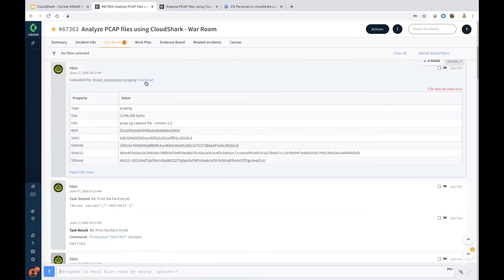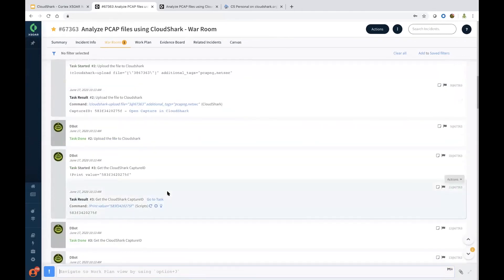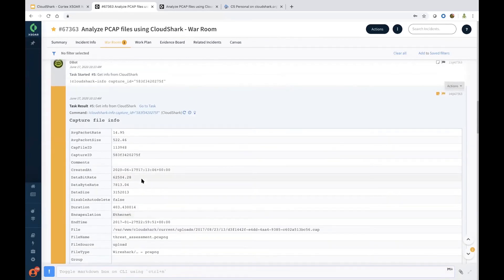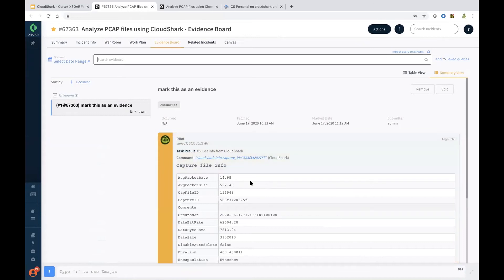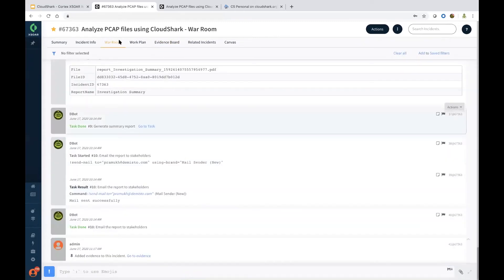We also got the PCAP-NG file attached here and all the output of the playbook is captured here. We also have the capture file info listed here and I marked it as a note and an evidence. Since I marked it as a note and as evidence, it shows up also on the evidence board. The evidence board can act as a rich repository for audit purposes — you can always go back and take a look at it.